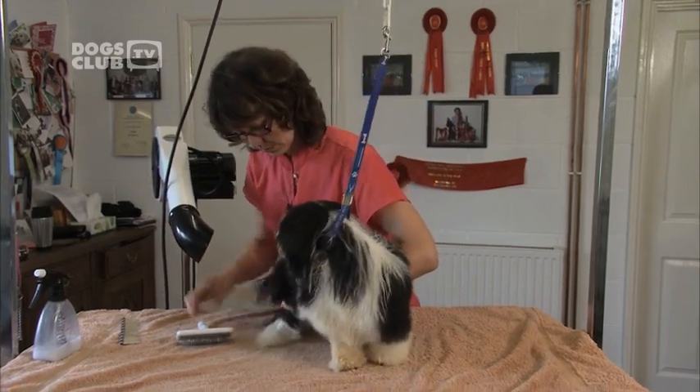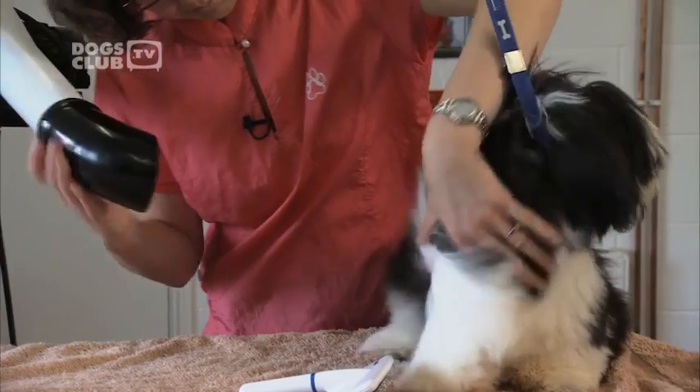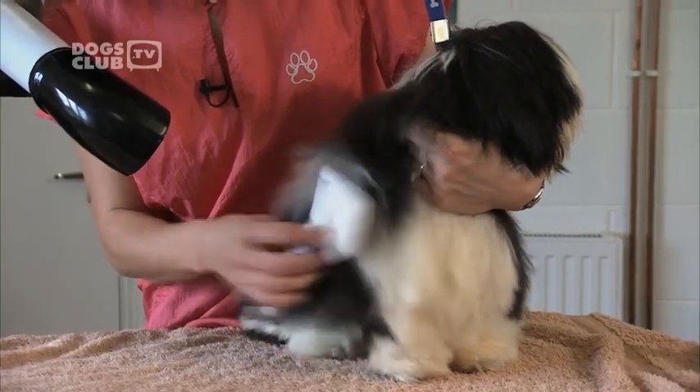Regular grooming is vital for dogs with long coats. If the fur gets matted, it may have to be shaved off and it can take up to a year for it to grow back. To finish off the drying process, Jitka is using a professional dryer for dogs, though any home hair dryer will do. Just remember to keep it on a low heat and don't hold it too close to the dog's body.